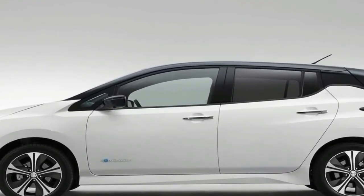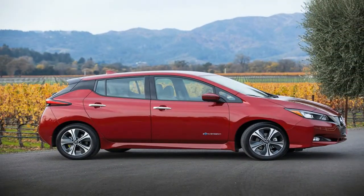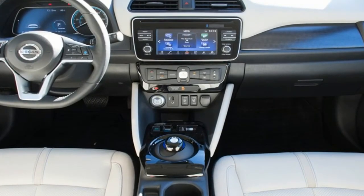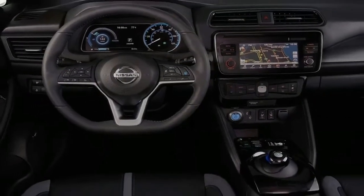The Nissan Connect app lets you bring your vehicle to the perfect temperature before you even get in, view your estimated driving range, and charge your Leaf on a timer — all from your smartphone. The all-electric 2018 Nissan Leaf may be eligible for a federal income tax credit of up to $7,500 and or state tax incentives.